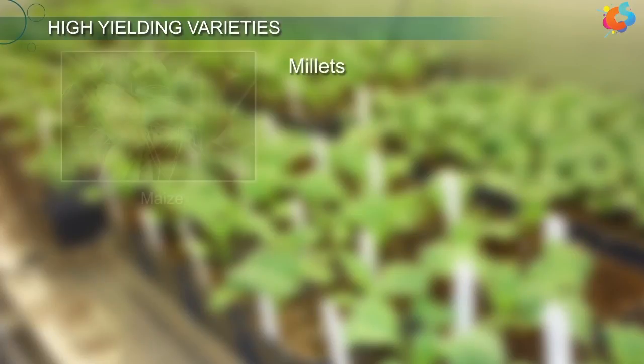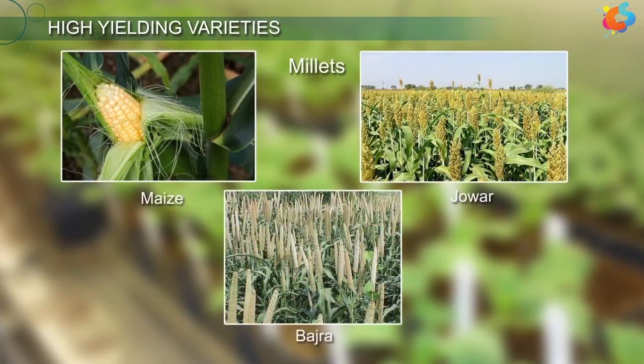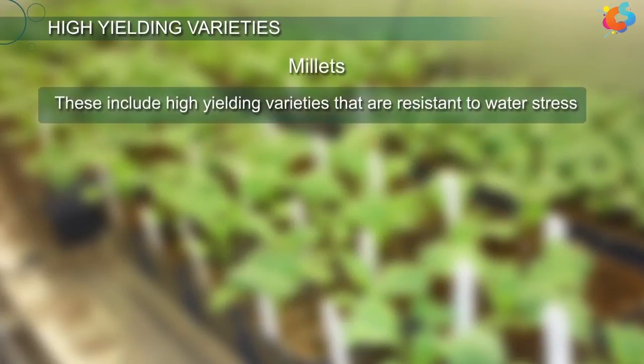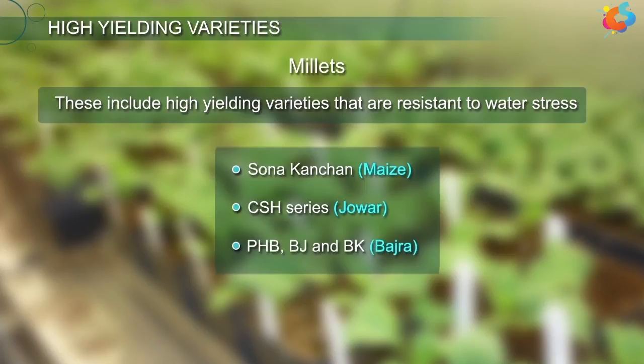Hybrids of millets including maize, jowar, and bhajra have been successfully developed in India. These include high-yielding varieties that are resistant to water stress. Some of them are Sona Kanchan (maize), CSH series (jowar), and PHB, BJ, and BK (bhajra).